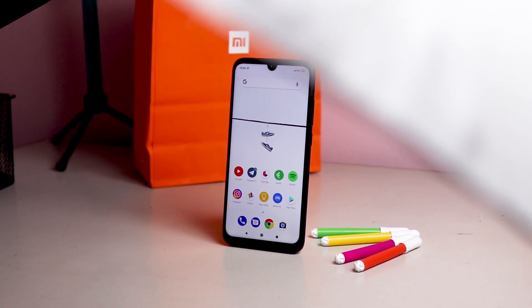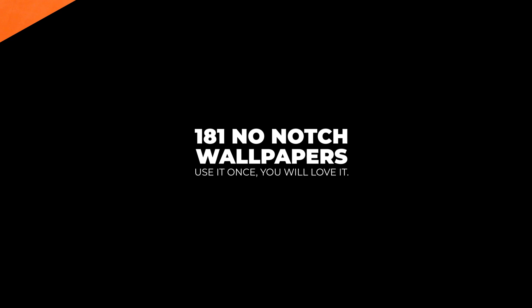So I have compiled 181 wallpapers for you to hide that ugly notch. The collection is made by us — I wanted to mention that people loved it a lot, and you will love it definitely.